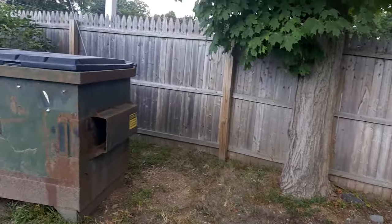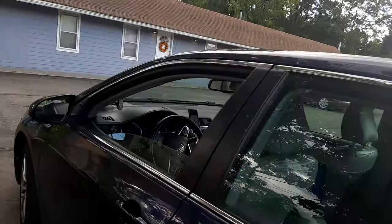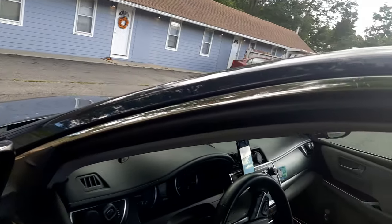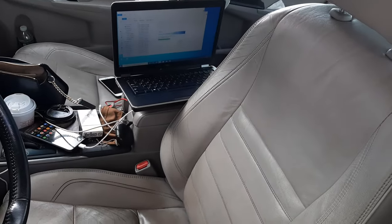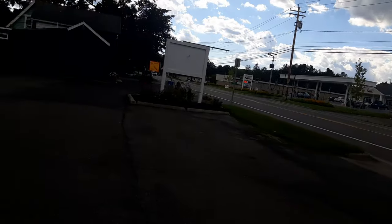Here we are now in Vermont, and we are about to see the antique shop. We have a lot of 4K files moved into the desktop, into the laptop, and now we're gonna see what is in here.